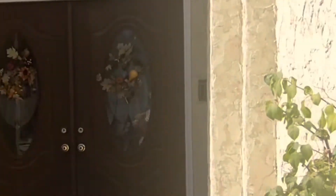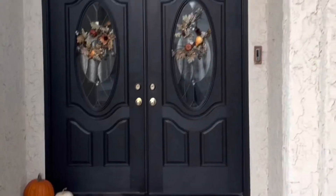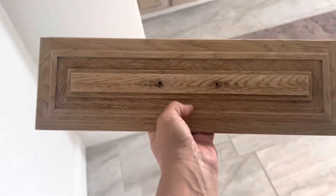Hey guys, on the last episode we refinished the front door. We continue to refinish some wood projects and this one we're gonna do a bunch of things, and I'll show you my brand new antique looking two-way.